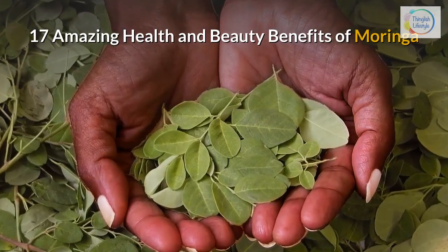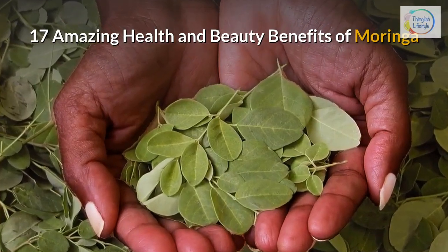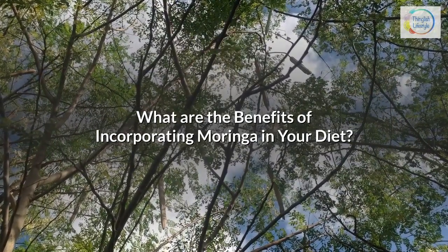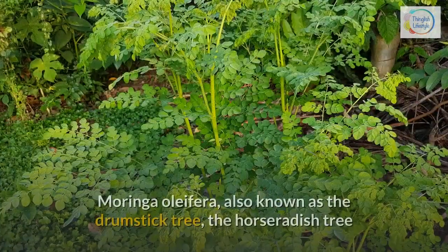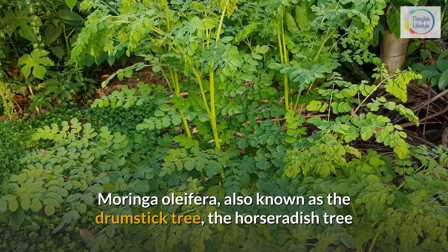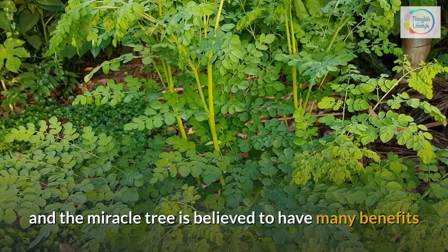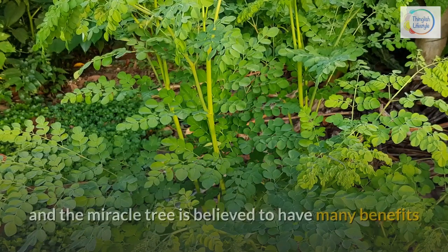17 amazing health and beauty benefits of Moringa. What are the benefits of incorporating Moringa in your diet? Moringa oleifera, also known as the drumstick tree, the horseradish tree, and the miracle tree, is believed to have many benefits.